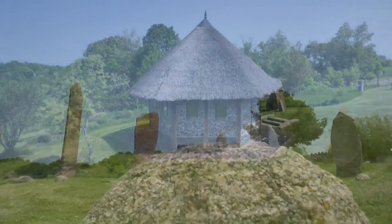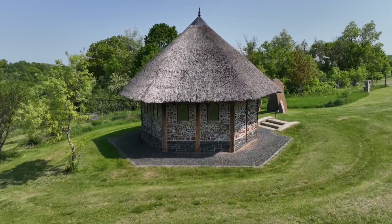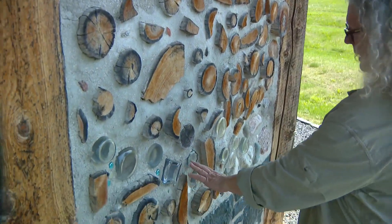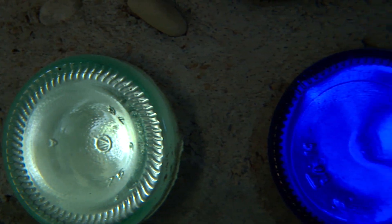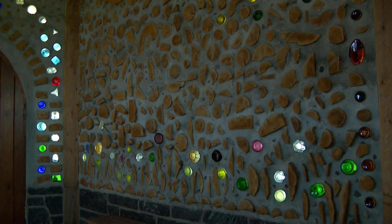The chapel nearby was also a labor of love. She and friends built it out of cordwood. It has a thatched roof, and liquor bottles in the wall let the sunlight through. Those bottles represent a river running west-east, just like the Mississippi does here on this bend by Winona.